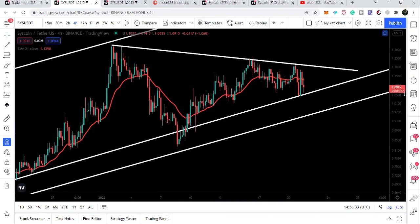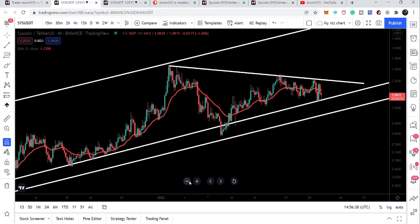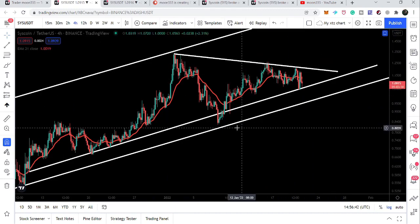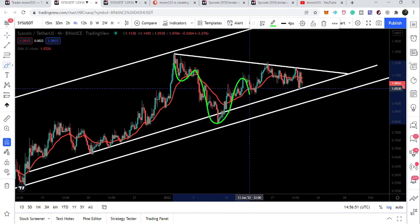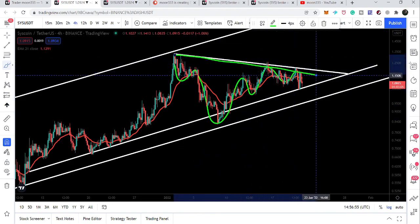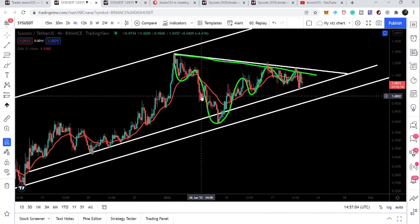If we switch to the four-hourly time frame, we can see there is an additional support here, and here we have the formation of another symmetrical triangle. We also have the formation of an inverse head and shoulder pattern, and the price line is also being rejected by the neckline of the head and shoulder pattern. Right now we have dropped again to the support of this triangle.